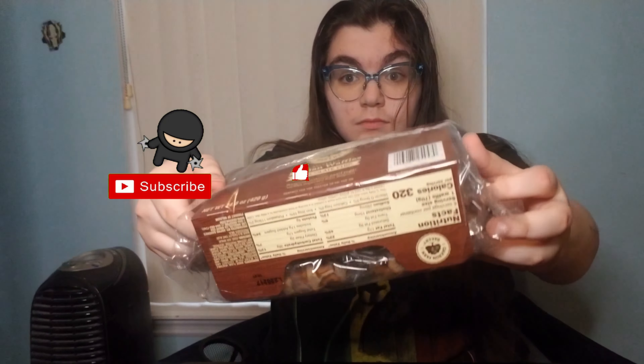Subscribe, like, and share. Wow, my computer is really loud. These are unopened, and they're really cool. Guess what? It's a product of Belgium.